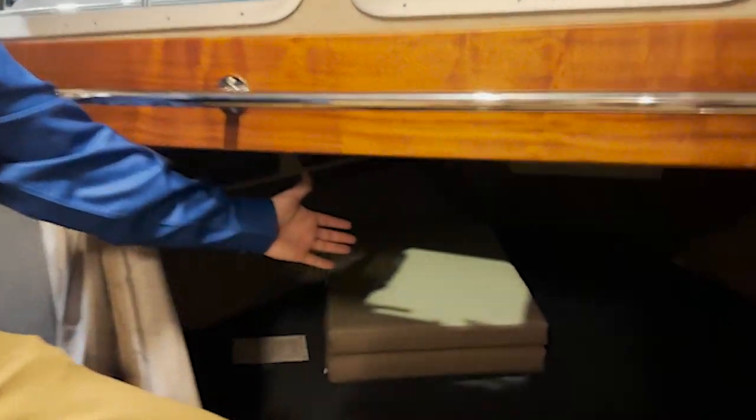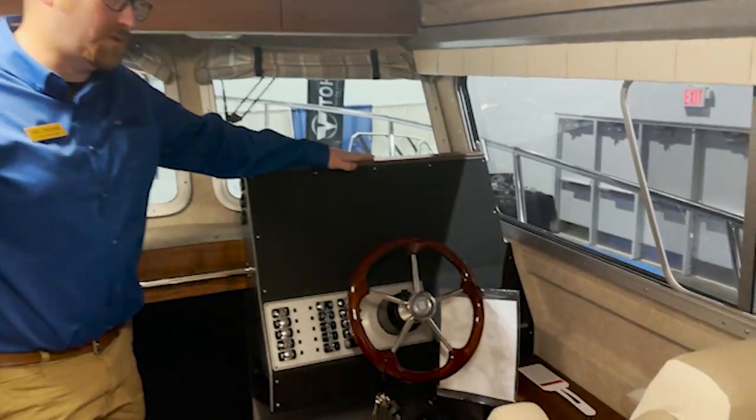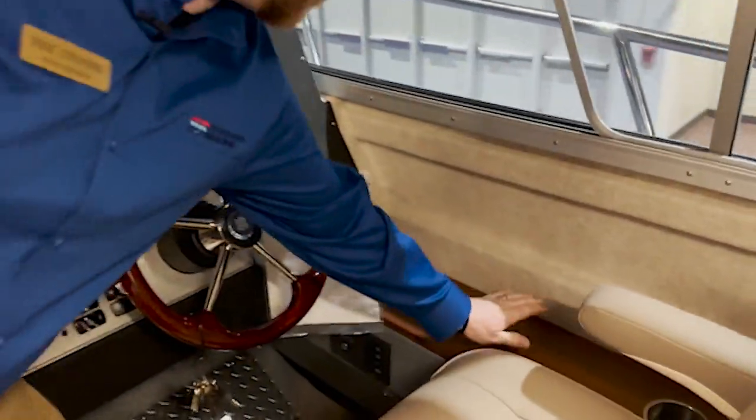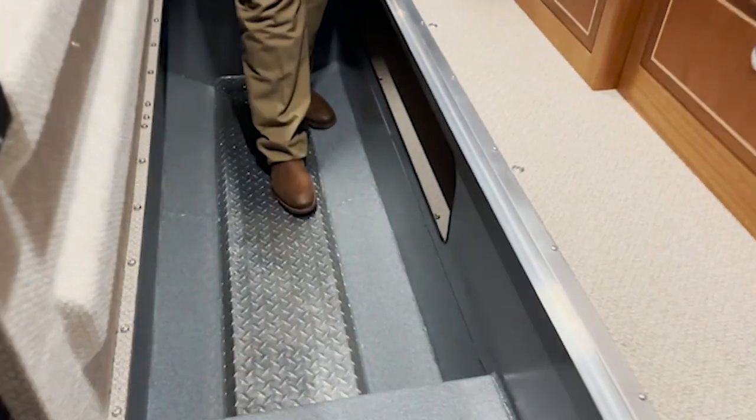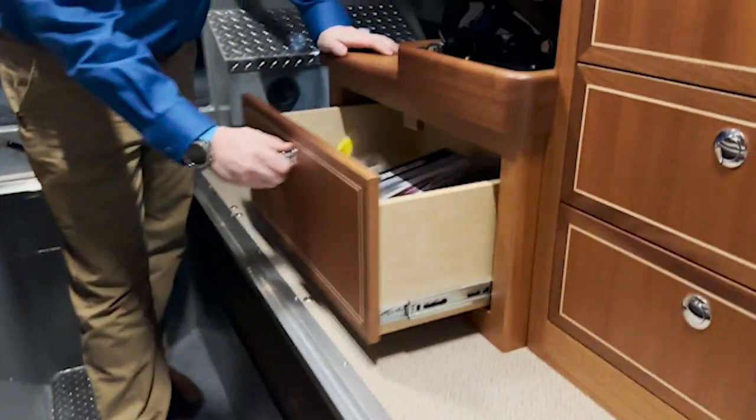The helm has a very nice large dash display for all of your electronics, and up in the front you have a V-berth large enough for two guests. Over here at the helm station, we'll be installing the DTS controls shortly.